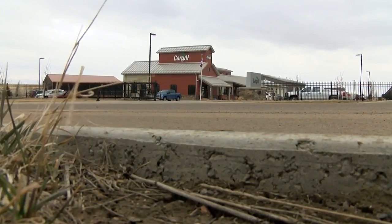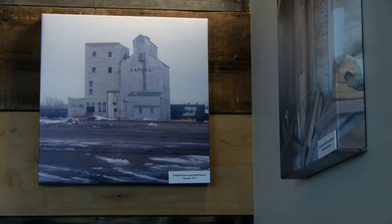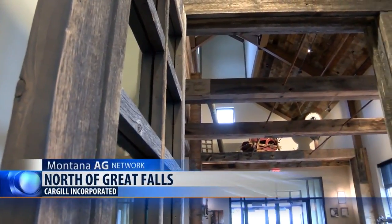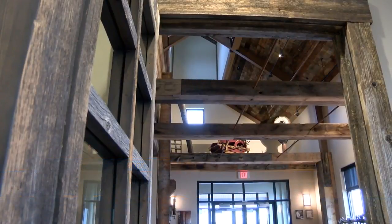Walking into Cargill's new facility north of Great Falls is like stepping back in time. We looked to make it look like an old elevator that you would see in the past. We brought in reclaimed wood from across Montana, and after the fact,